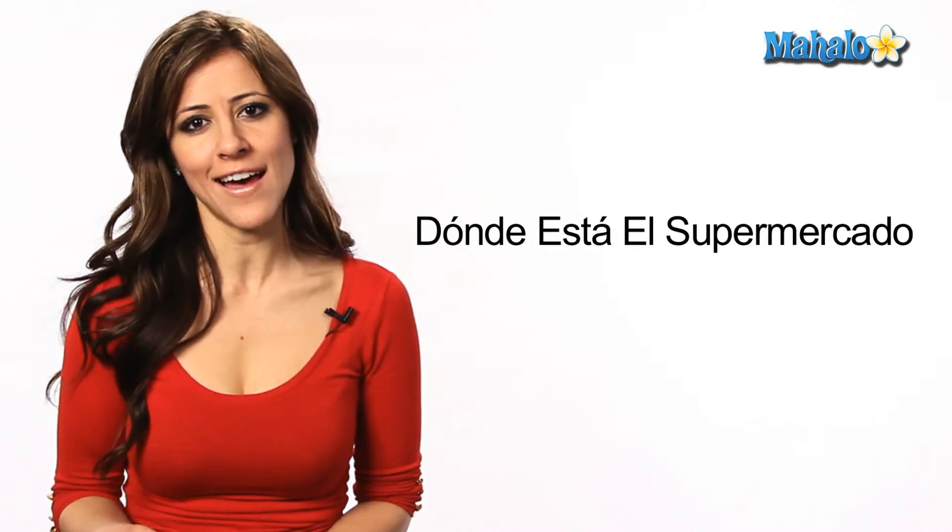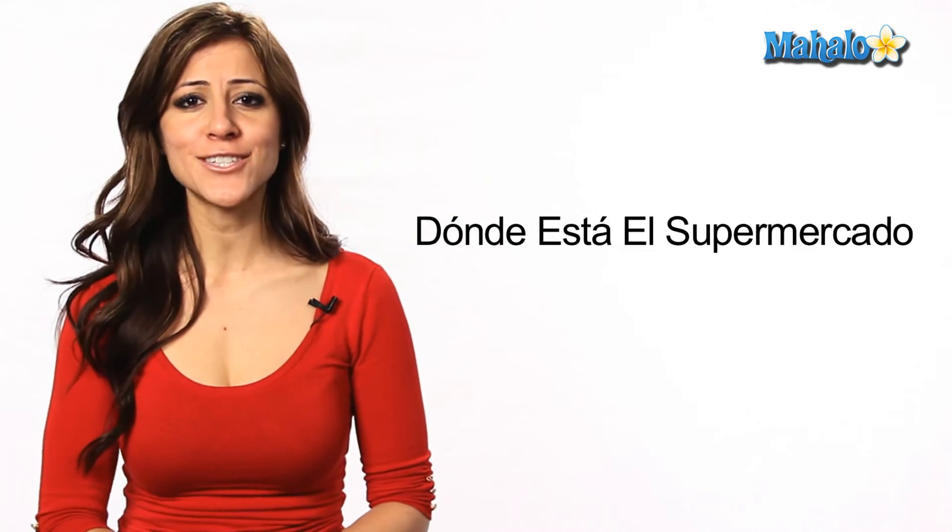¿Dónde está el supermercado? And that's how you ask someone where is the supermarket in Spanish.